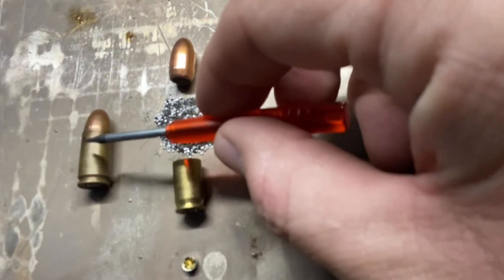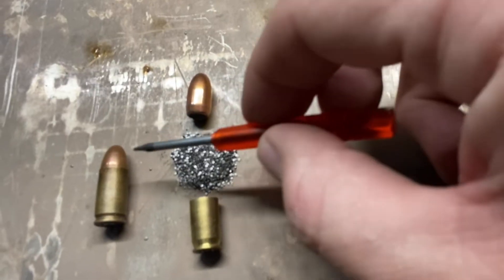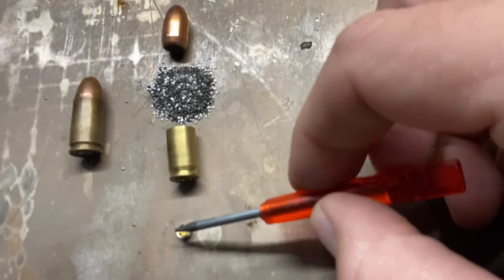The gunpowder must be measured specifically down to the grain to provide the right pressure. The bullet is the only thing that leaves the front of the muzzle.